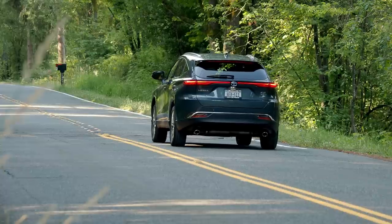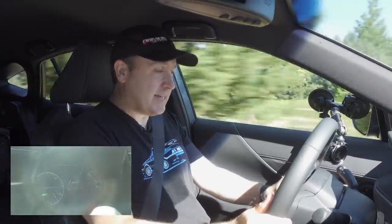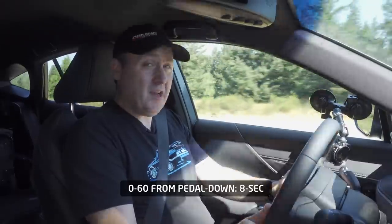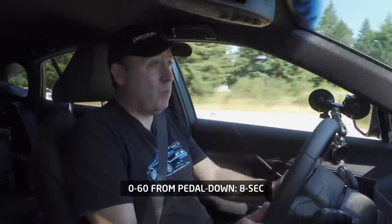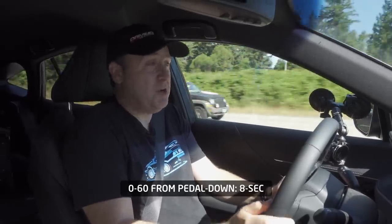Now let's see how it does in a 0-60 test. Stopping completely, putting the car into sport mode, and go. Everything flies back as we accelerate through 20, 30, 40, 50, 60. That's plenty quick — I mean, what do you need it to do? It's a family crossover.